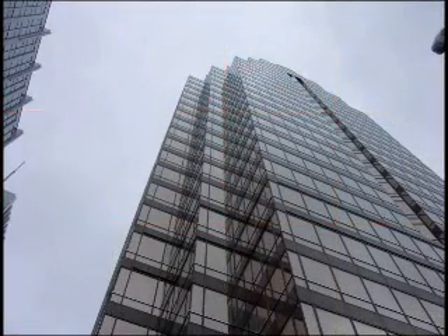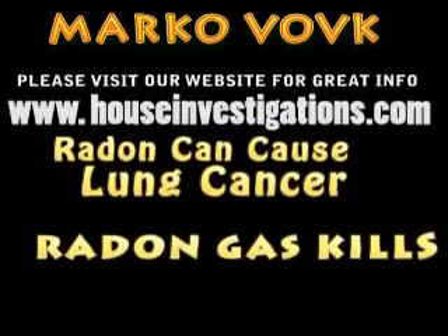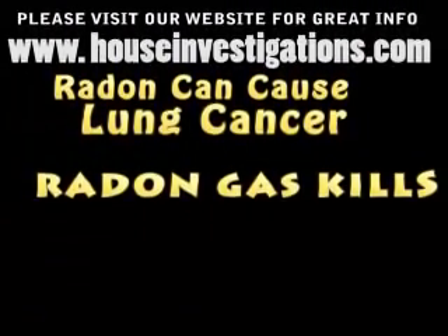For more information on radon, please go to my website at www.HouseInvestigations.com. Thank you, this is Marco Vogt, and remember — Radon Kills.